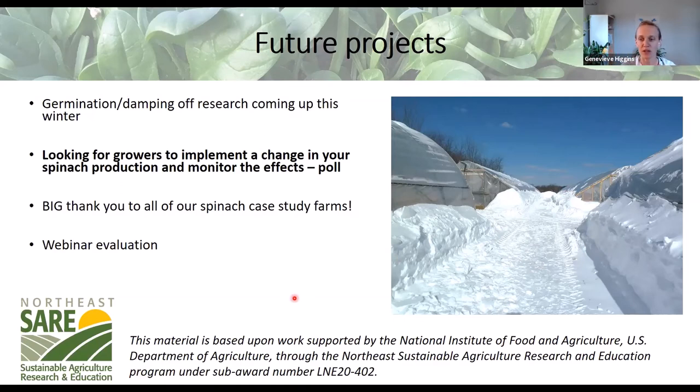We are also looking for winter spinach growers interested in making a change in their spinach production and monitoring the effects. Hannah is running an optional poll now. If you say yes, we'd provide time-tracking and yield-tracking resources and stay in touch over the winter, asking for feedback in the spring. I have everyone's emails from the Zoom registration and will get in touch in the next week. A huge thank you again to Ryan, Dania, and our other farm — they put up with a lot of pestering for numbers and information.